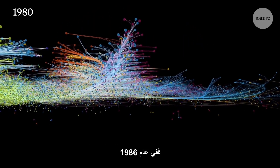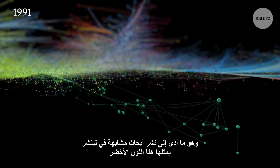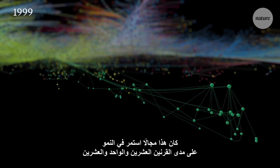In 1986, the discovery of high-temperature superconductors leads to a blossoming of similar papers in Nature, shown here in green. It was a field which would continue to grow throughout the 20th and 21st centuries.